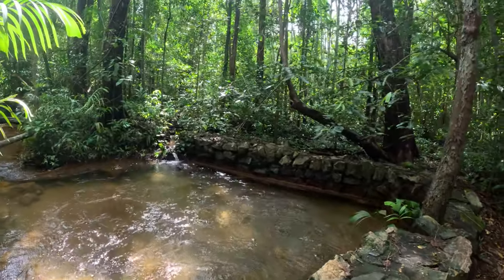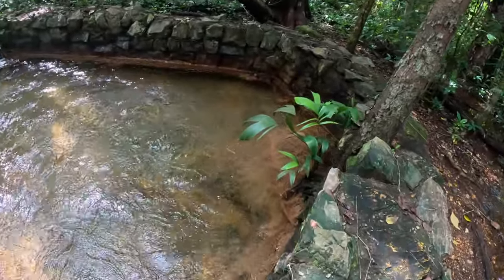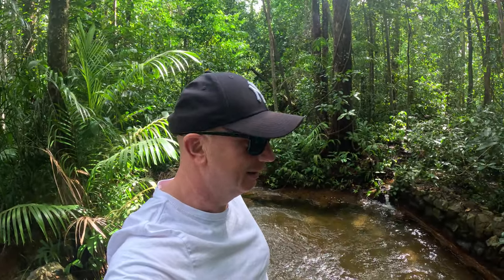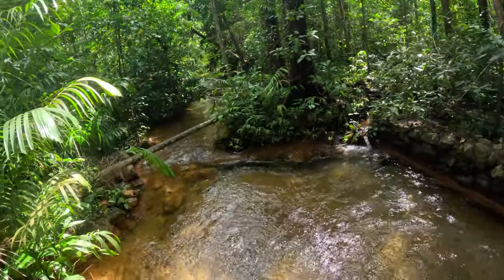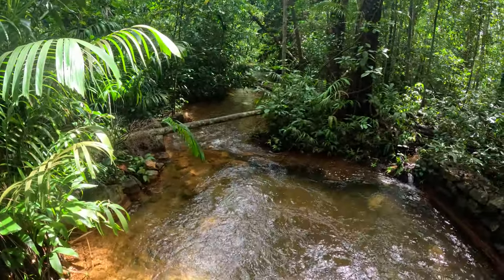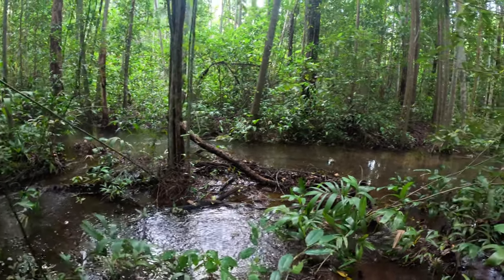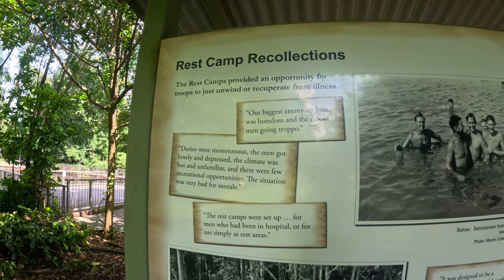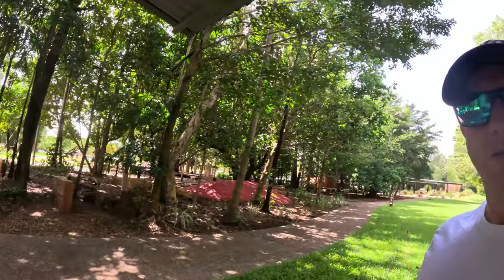So these are the actual springs - look how clear that water is. They're just bubbling up from under the ground, see it? You can see it's bubbling up from a few places. Pretty interesting.